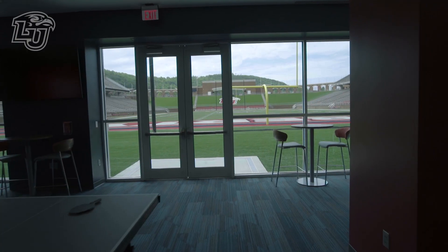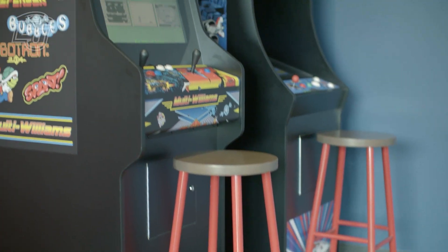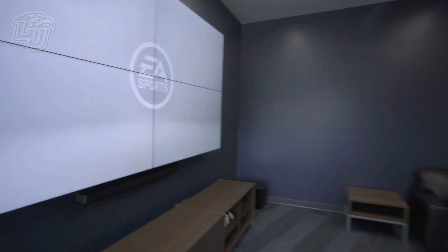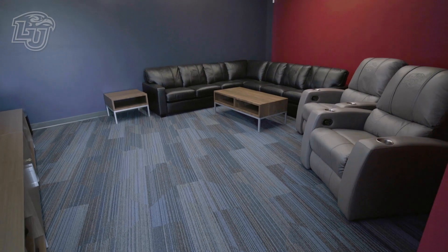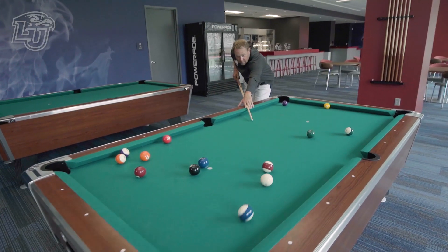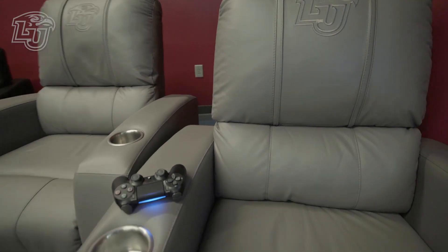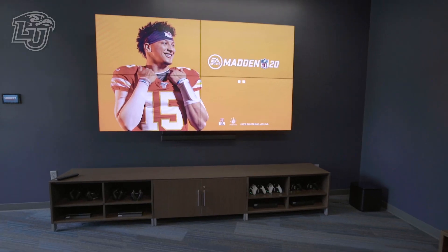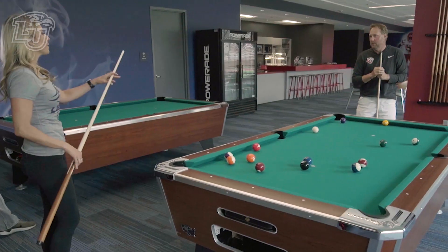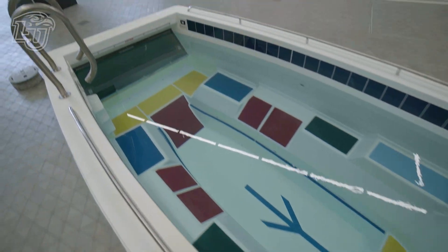Emily, welcome to the players lounge at the field level of the end zone of Williams Stadium. This place is sweet — it's really incredible. As soon as the players are able to return to campus, I can't wait to get down here and beat a couple of them in pool. I have no chance on the video games or the Xboxes, but I've got a fighting chance on the pool table. What about ping pong? Oh yeah, got a fighting chance there too.